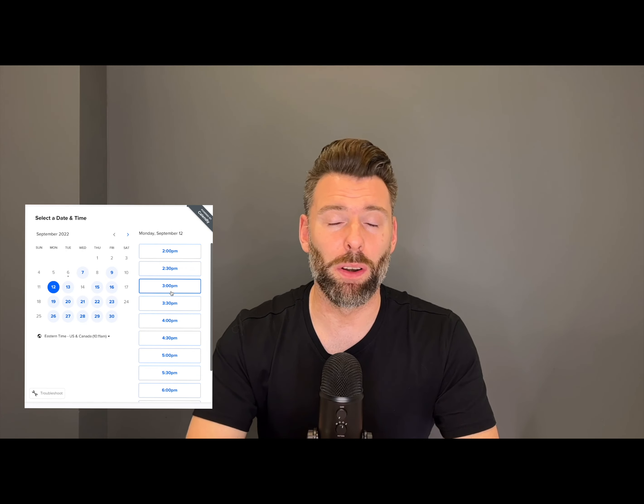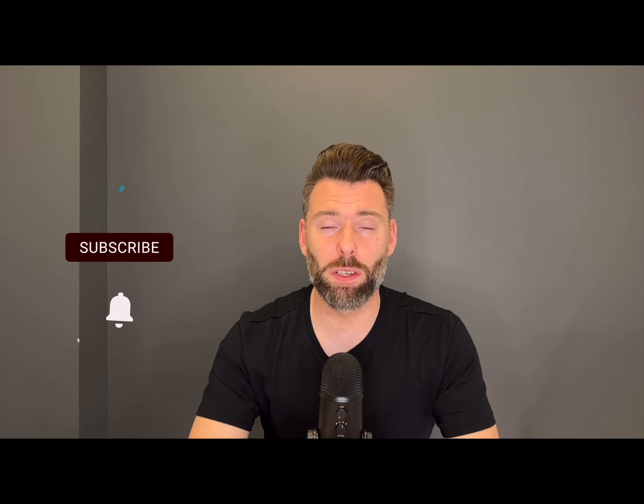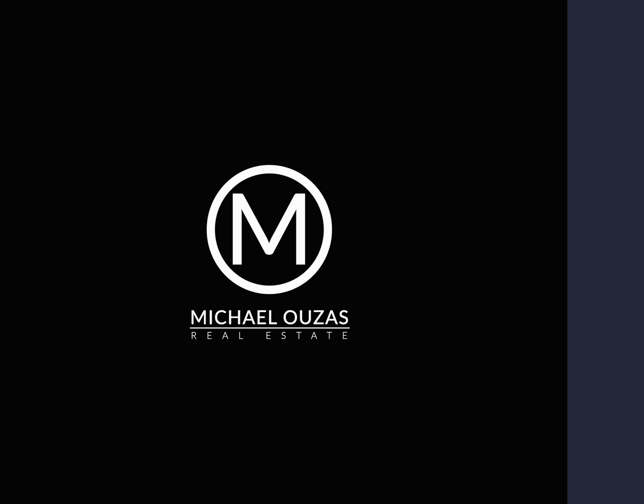As always, if you ever wanted to book in a call with me, hit the link in the description down below and book into my calendar anytime.